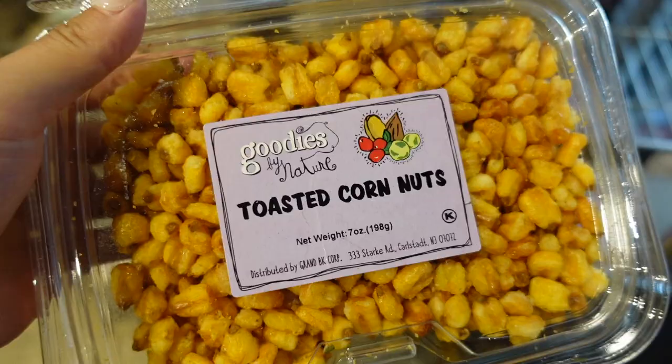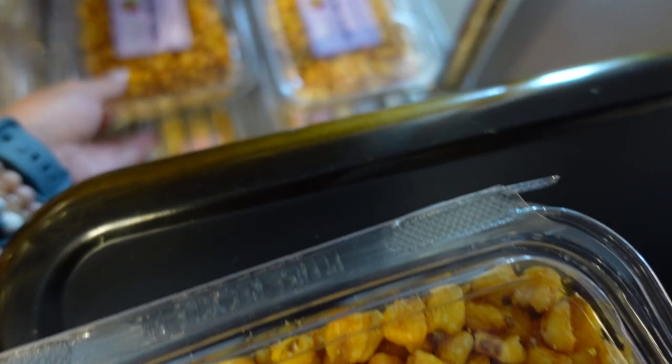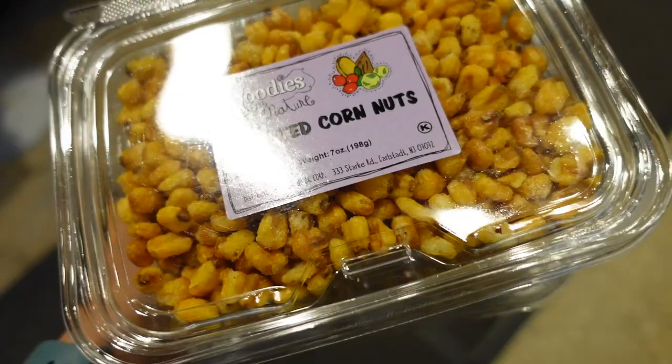Alright guys, this one tastes really good — last time I got a bag of this and my friend at work is crazy about these. They're $3.49, not too expensive, so we're gonna get three because I love those. And then I'm gonna buy one for my co-worker friend — you know I'm a nice co-worker.